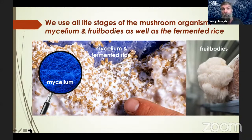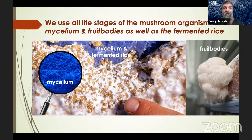One of the ways Host Defense is unique is that we use all parts of the mushroom: the mycelium, the fermented substrate (rice), and the adult fruit body. Under magnification you can see the mycelium — a network of fungal filaments only about one cell wall thick. You can also see the mycelium with the naked eye as all that white growth. On the right is one of the adult fruit bodies — lion's mane, also called pom-pom blanc. Research tells us that all aspects of the mushroom are rich in health-promoting compounds, and Host Defense incorporates all of the mushroom into our products.